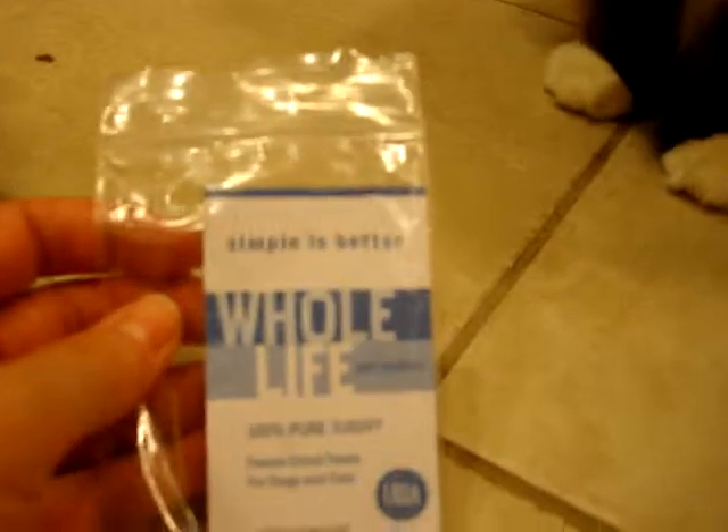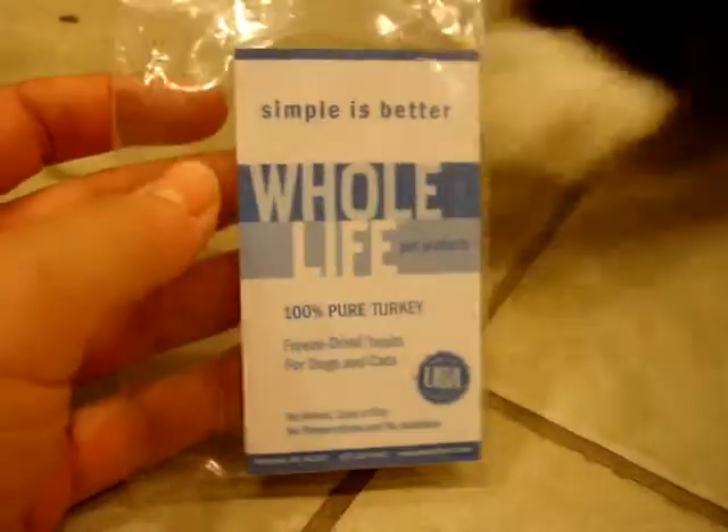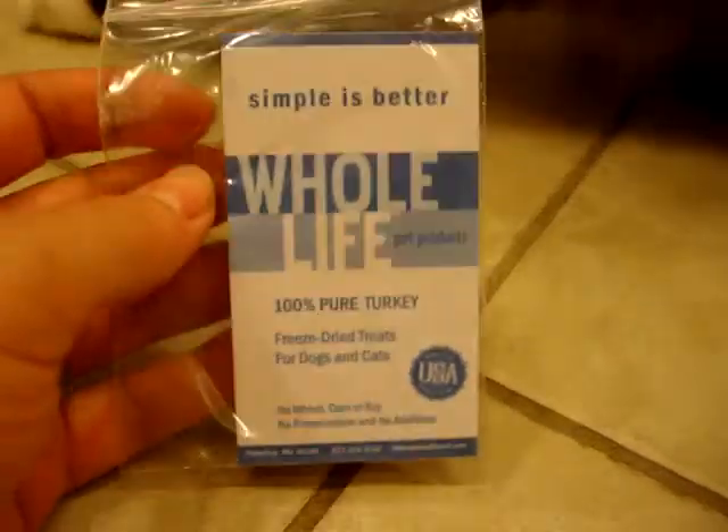And that is one of the cool things about Whole Life — they are just 100% pure meat. There's nothing added: no wheat, corn, or soy.